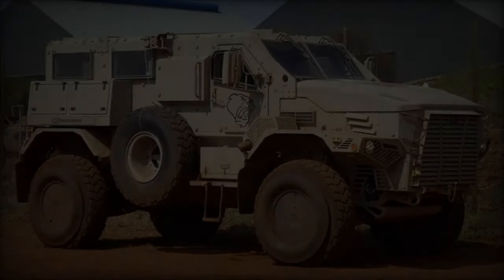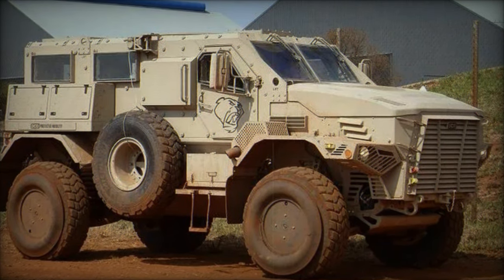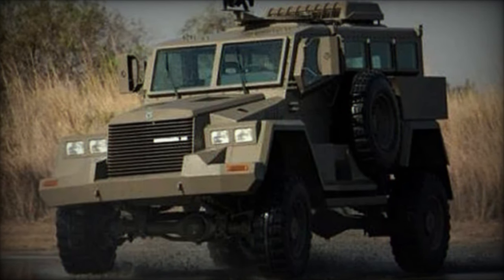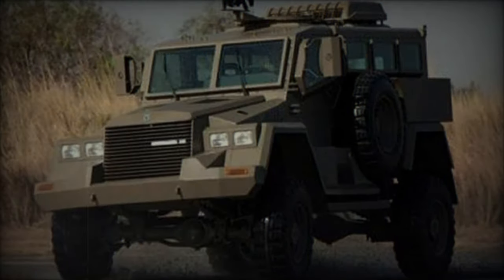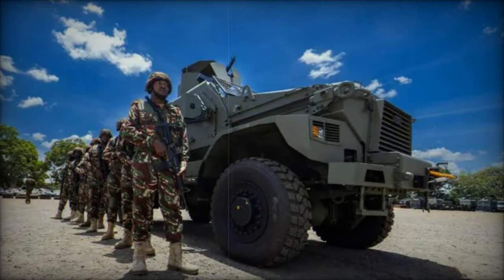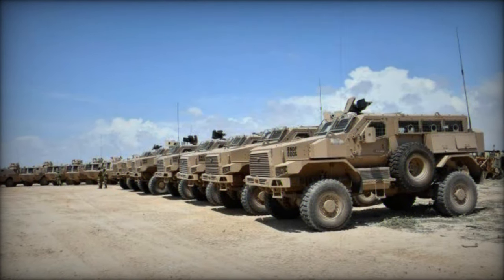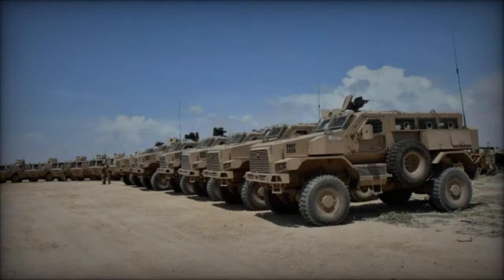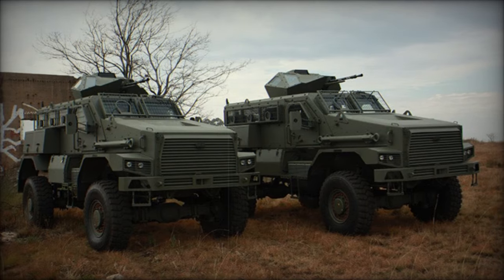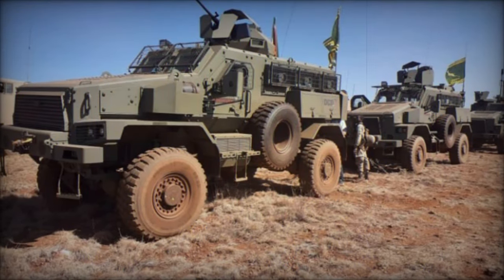The Kenyan government's commitment to modernizing its police equipment is evident in its allocation of 7.6 billion Kenyan shillings over the past six months, with plans to invest an additional 29.4 billion Kenyan shillings over the next three years in the Police Equipment Modernization program. This initiative aims to equip the police force with modern vehicles and mobility solutions, including armored personnel carriers, mine-resistant ambush-protected vehicles, unmanned aerial vehicles, drones, attack helicopters, and minesweepers, prioritizing the safety of frontline officers.